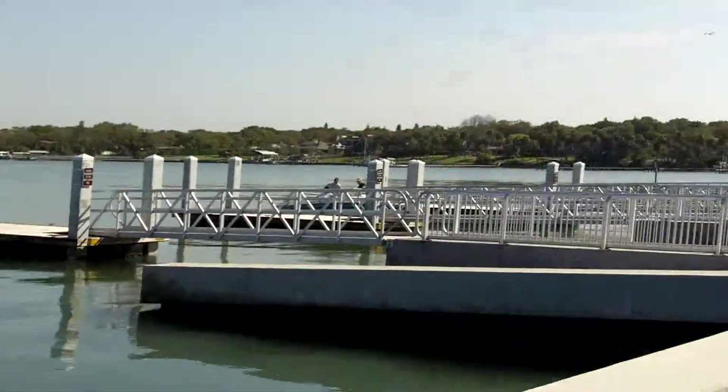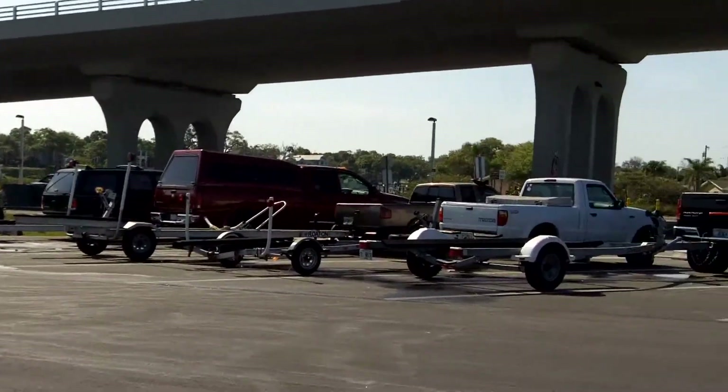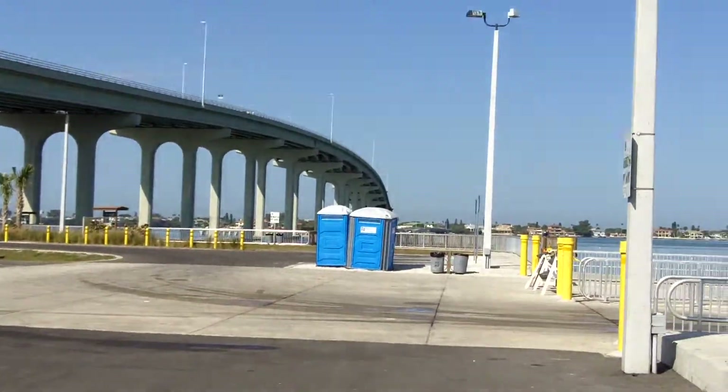As you can see, there is plenty of ample parking for everybody — for boat launches, picking up friends, or fishing down at the fishing pier, which is all the way down at the end of the causeway.